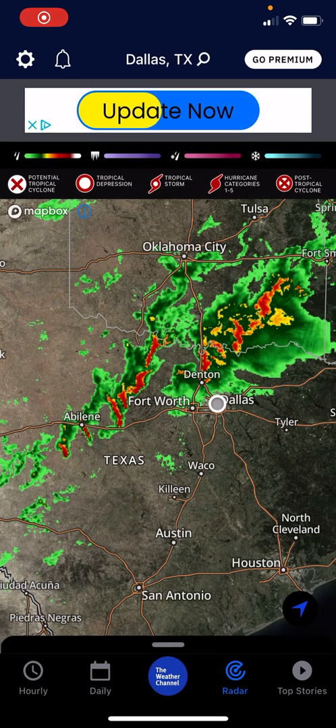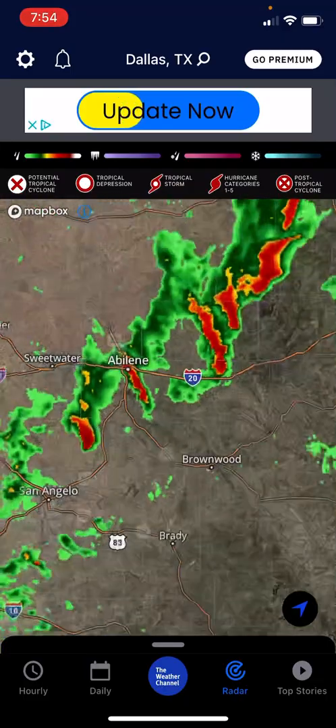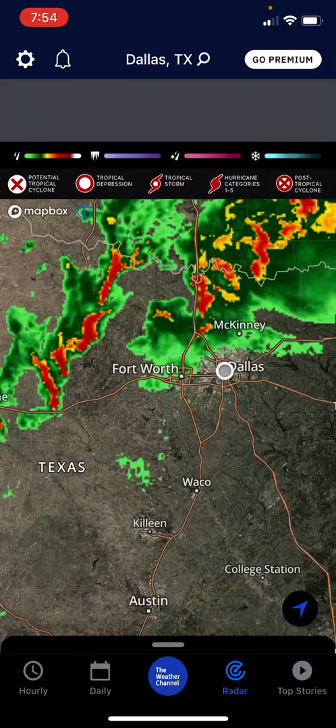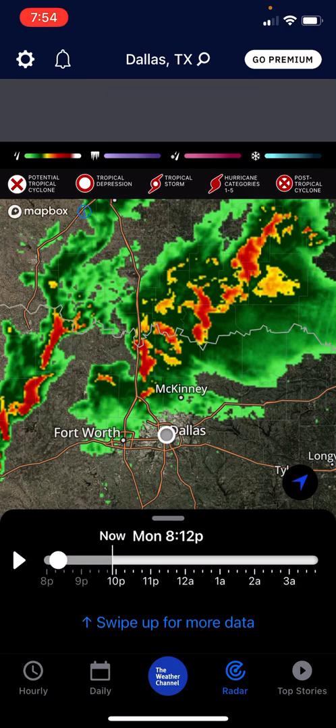Hey guys, welcome back to my channel. So today we're gonna be looking at these storms over here with indicated weather, with an indicated radar tornado that I spotted and that a lot of other people have been posting that they spotted too.